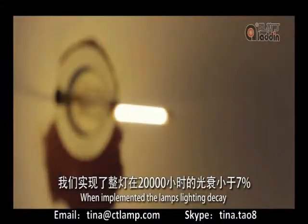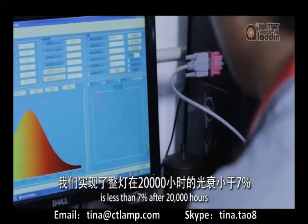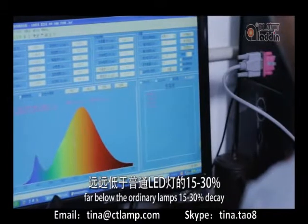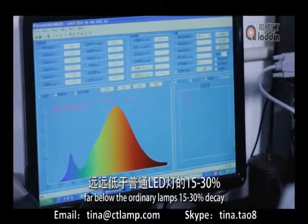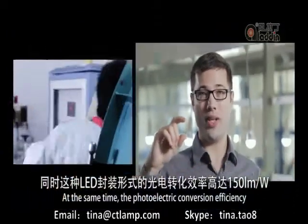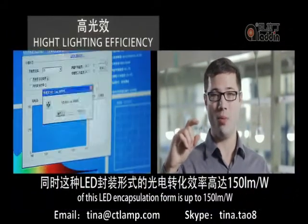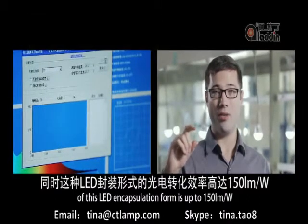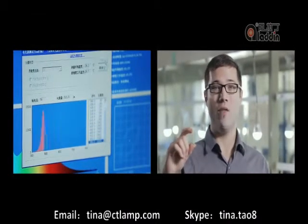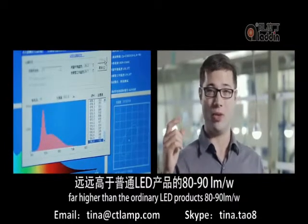When implemented, the lamp's lighting decay is less than 7% after 20,000 hours, far below the ordinary lamp's 15 to 30% decay. At the same time, the photoelectric conversion efficiency of this LED encapsulation form is up to 150 lumens per watt, far higher than ordinary LED products at 80 to 90 lumens per watt.